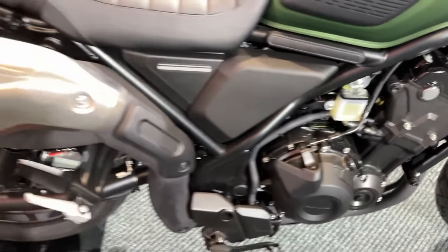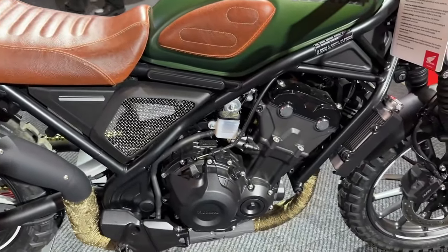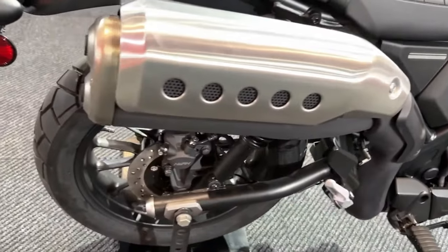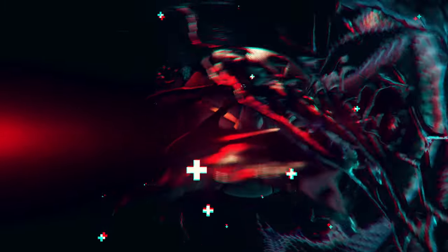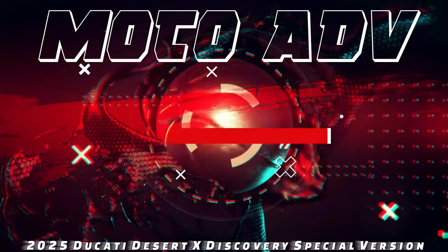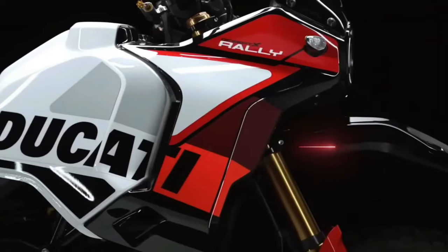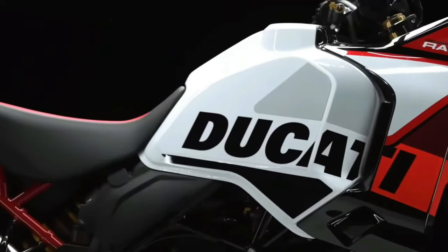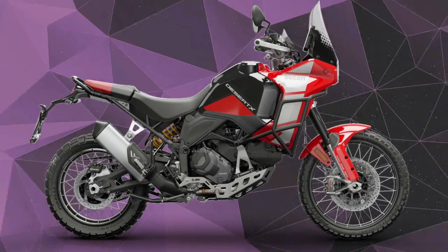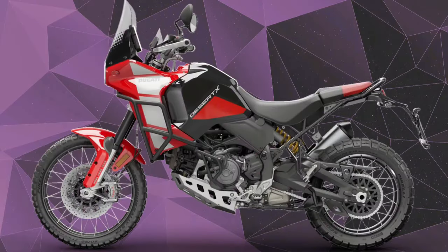In terms of build quality, the SCL 500 benefits from Honda's reputation for durability and reliability, making it a practical choice for extended adventures.